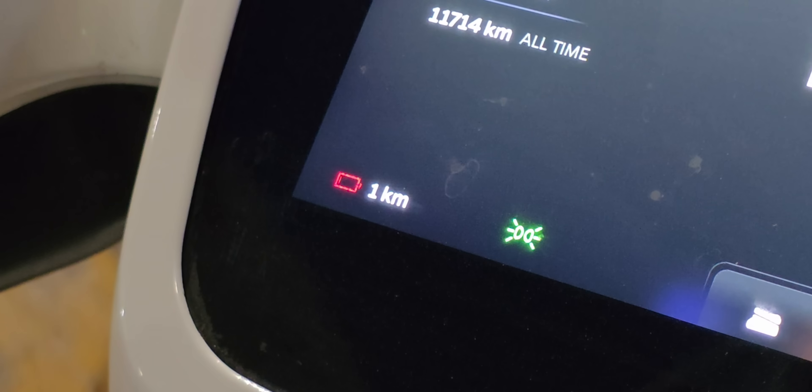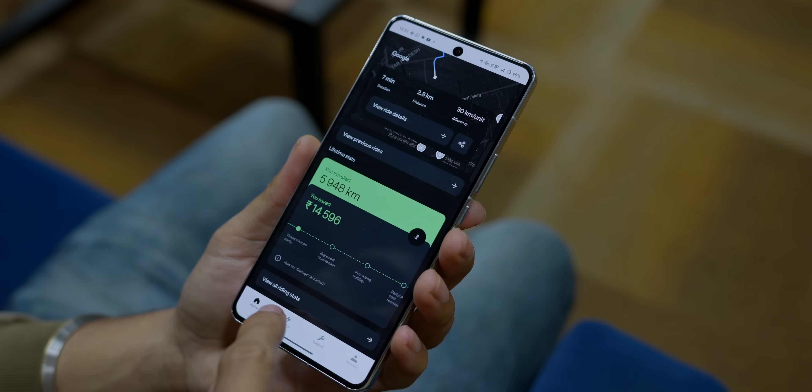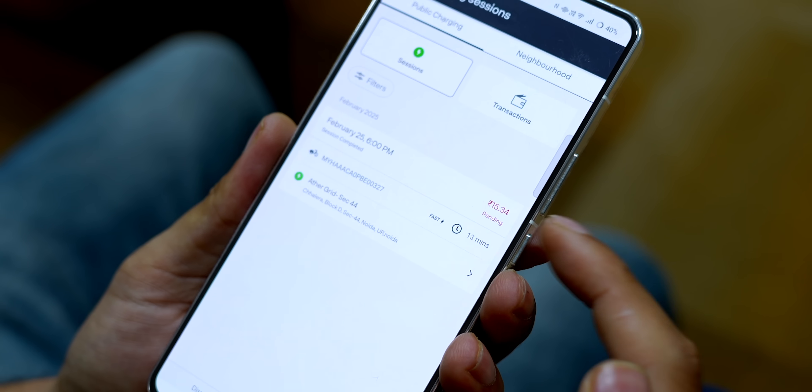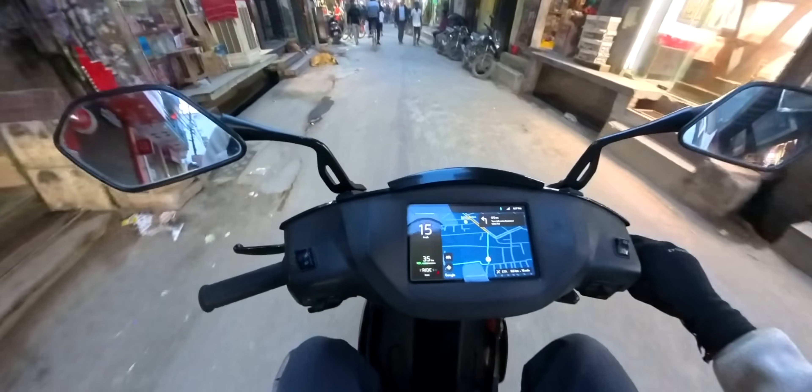The next day I took the Ola scooter for charging and there was just one charging point — a charging box with a single charging point. If you're not carrying your charger, you're done; they don't offer chargers. That's essentially the one charging point across Delhi NCR. After charging the Ather, I received a bill on my phone — I charged for 15 minutes and was billed about 15 rupees. Ather charges 1 rupee per minute at these stations — a really good facility for emergencies.